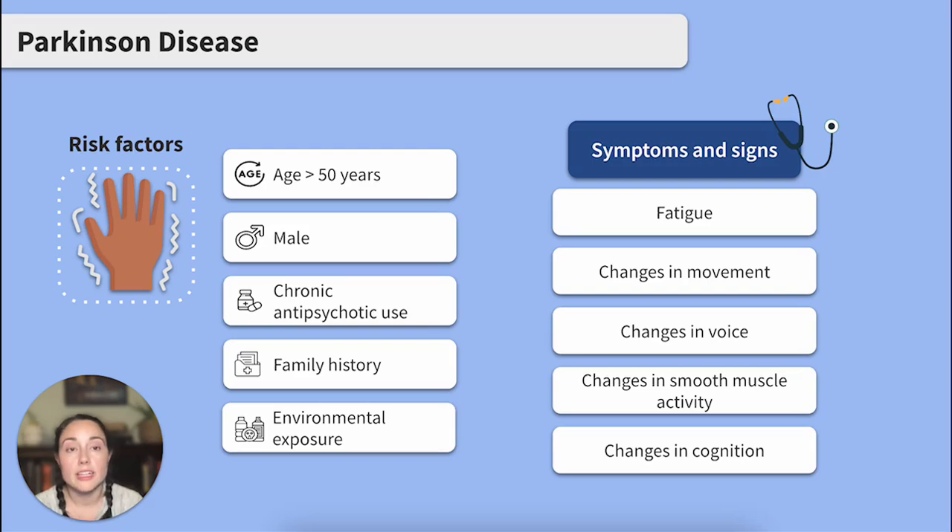We're looking at clients that are over 50 years of age, male, and clients with chronic antipsychotic medication use. Clients with a family history or a history of environmental exposure to certain chemicals may see an increased risk as well. Signs and symptoms that we commonly see will relate to the effects of low dopamine on the brain and the sympathetic nervous system.